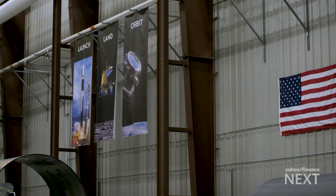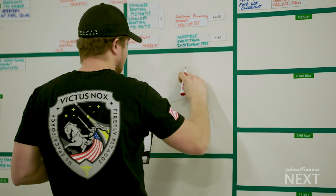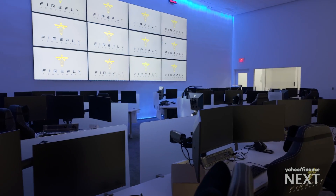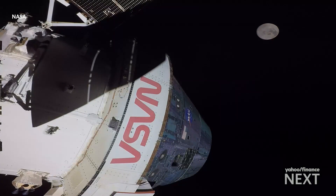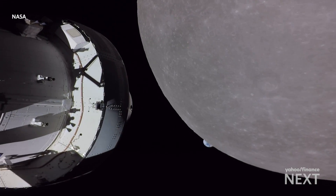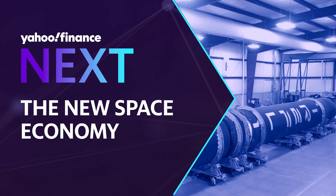That's fueling private competition, accelerating production times, and increasing launch counts. We're learning from our experiences with our commercial partners. So it's a whole different way of doing the space program — a program looking to stay ahead in the next phase of a global space race, crewed missions to the moon. This is what's next in the new space economy.